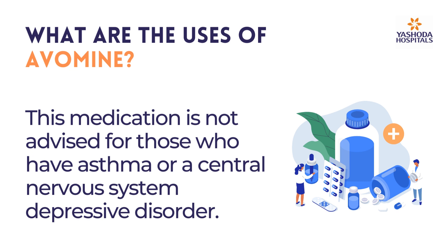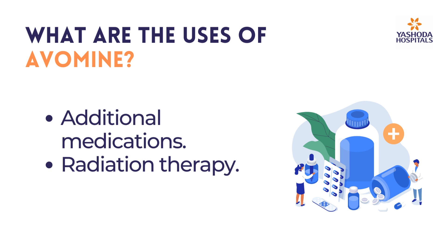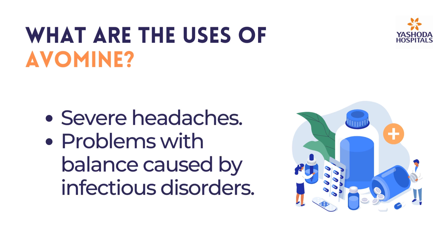This medication is not advised for those who have asthma or a central nervous system depressive disorder. It helps prevent or cure nausea and vomiting caused by other factors such as additional medications, radiation therapy, severe headaches, and problems with balance caused by infectious disorders.